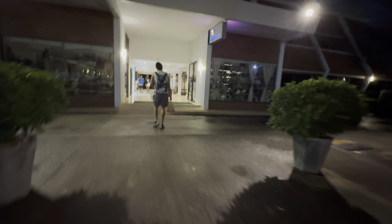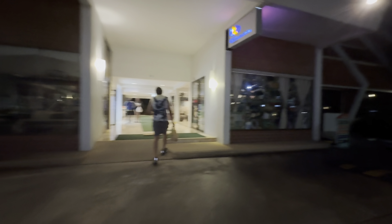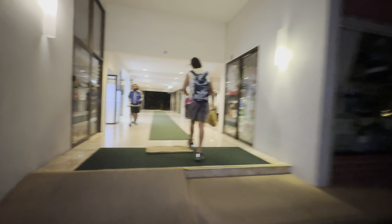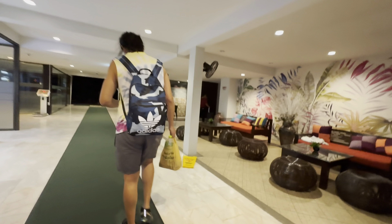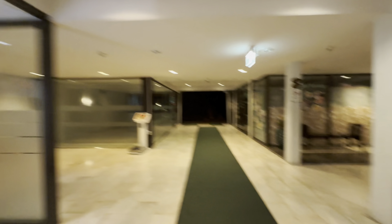Follow me, guys — we are going to our room now. I'll do a small room tour. Let me know in the comments if you would stay here or not and what you think about Patong Resort.